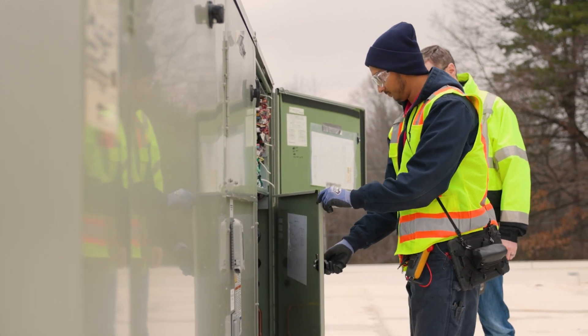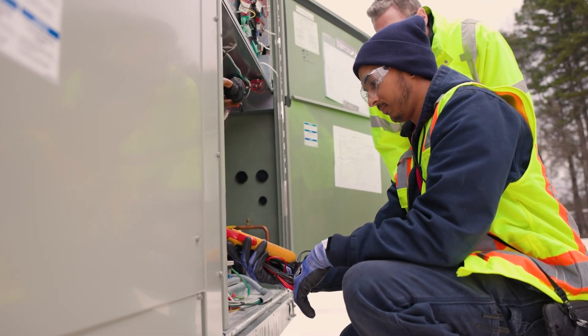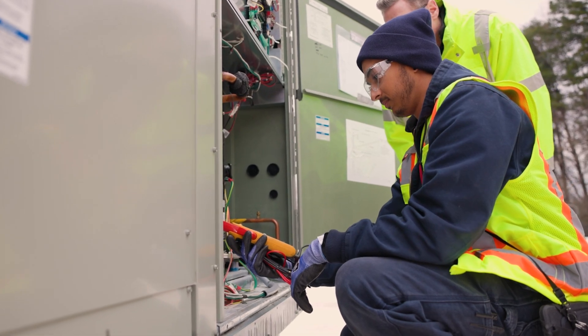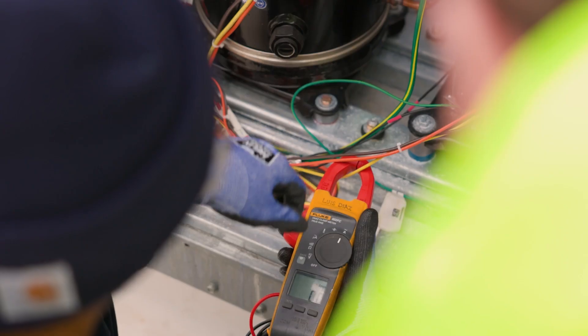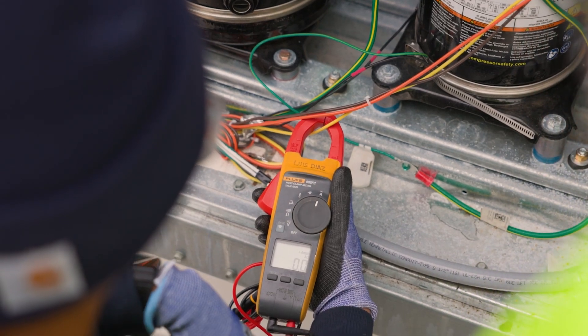The benefits of the service test mode are quite simply that it allows you to control what you're wanting to test. You want to check the amps on your blower motor, you switch the blower motor on. You want to check the cooling cycle, you switch compressor one on. You want to check both cycles, you control compressor two as well. Very simple.